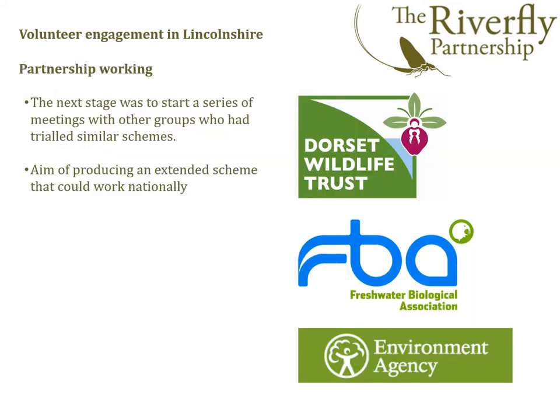The next stage was to work with groups from other areas of the country who were interested in piloting similar schemes, with an aim of producing an extended scheme that could work nationally. John Davy Bowker and Angus Menzies designed and trialled a similar scheme in Dorset, and in the following slides they will explain how they ran their pilot project, how the new extended scheme developed, and how it will be delivered.